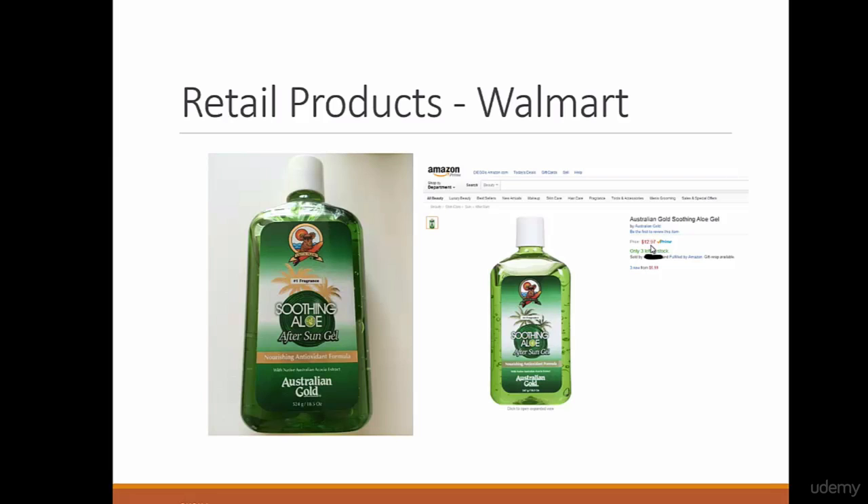The funny thing is that for some reason the system at Walmart had it registered for $1.50 each. I went to the register, checked the price, and it was actually $1.50. So I got a cart and bought 60 of these bottles — because it's $1.50 each, I purchased 60 of them. I am selling on Amazon for $12.97, and I put a lower price just to sell really quickly and profit quickly.